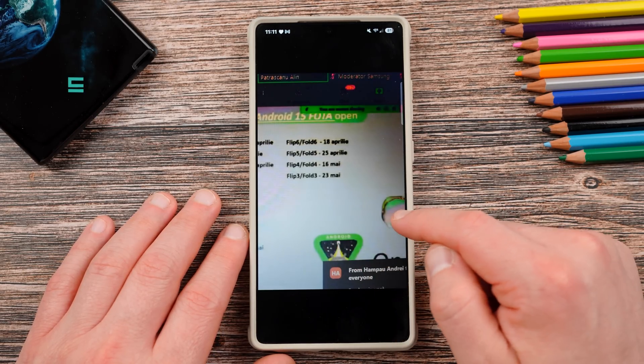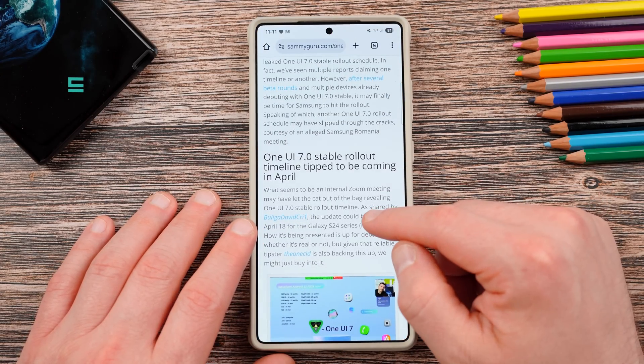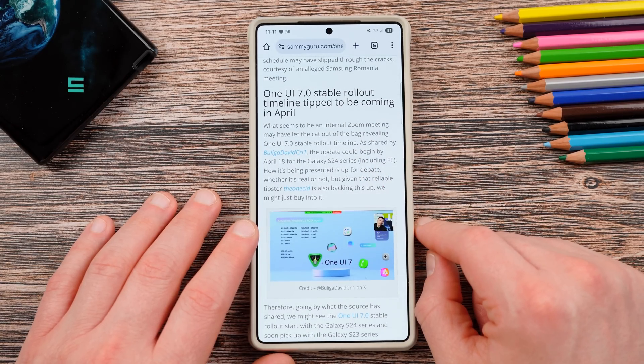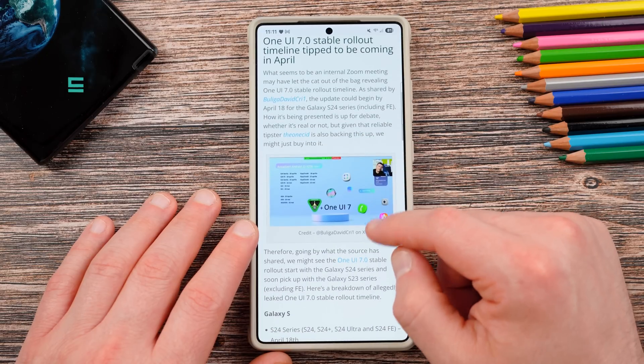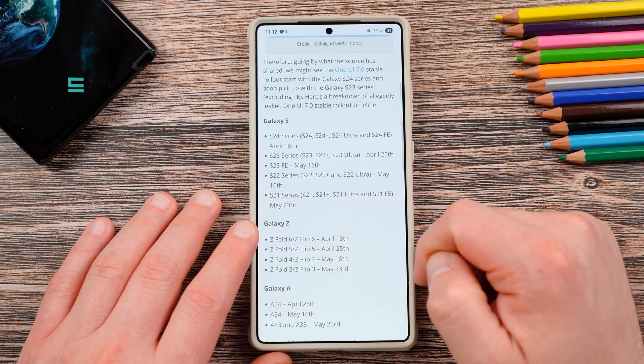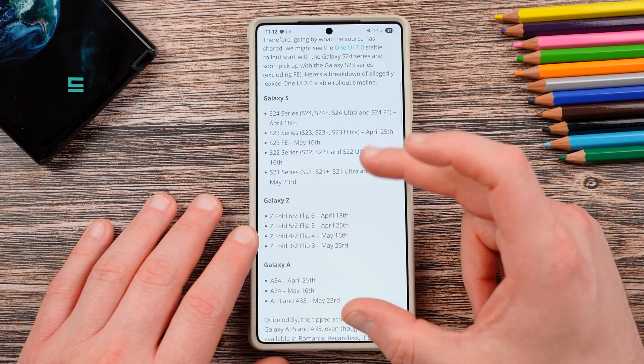This rumor was corroborated by the one Sid, who's another leaker with a pretty good track record on Samsung software leaks. You can see the internal meeting screenshot that was supposedly shared from Samsung Romania on our website as well. We broke it down in a table here — it's a little easier to read and it's in English.